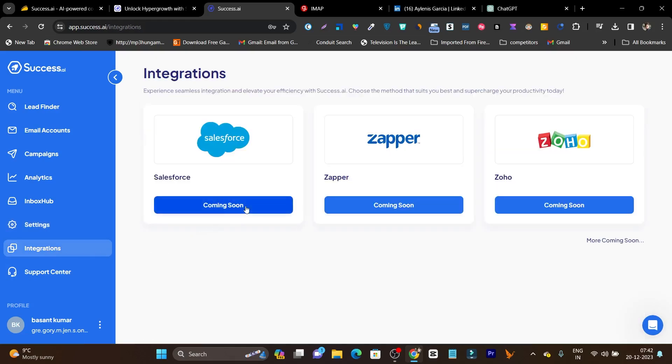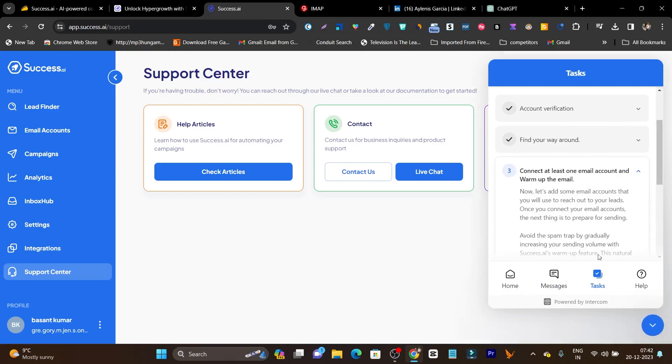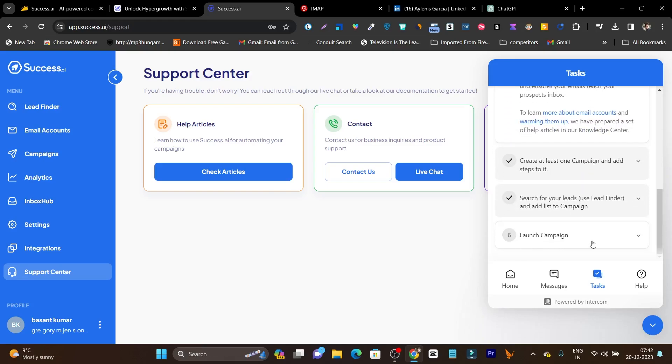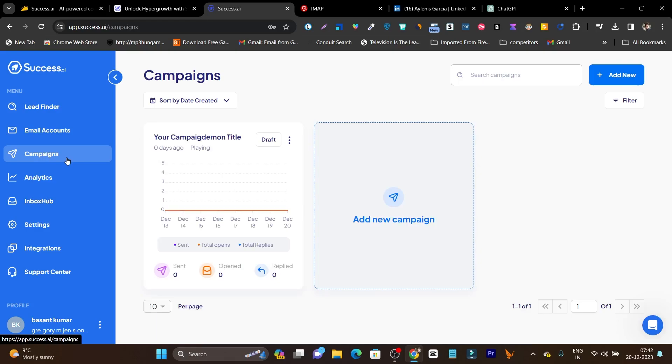There is also a Settings option for profile configuration, a Block List, and Integrations where you can connect Salesforce, Zapier, or Zoho — though these are currently coming soon and under beta. The Support Center has help articles, contact info, and documentation. There's also a helpful onboarding guide: click it and you'll find 'Onboarding to Success AI,' which shows step-by-step what you need to do — verify your account, find your way around the platform, set up one email account, warm up the email, and then launch your campaign.